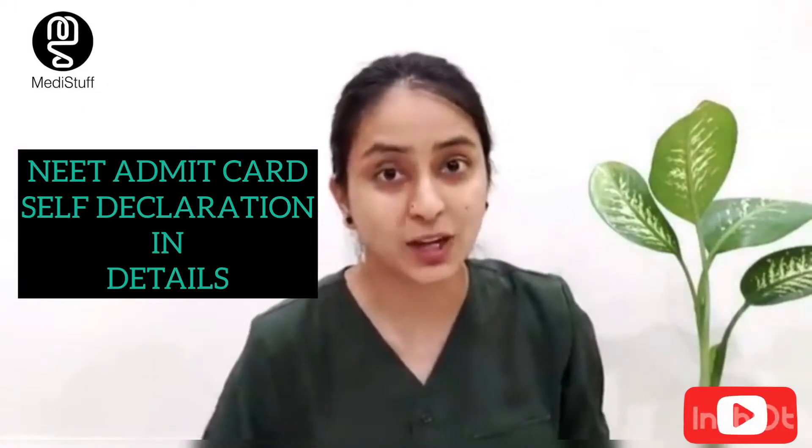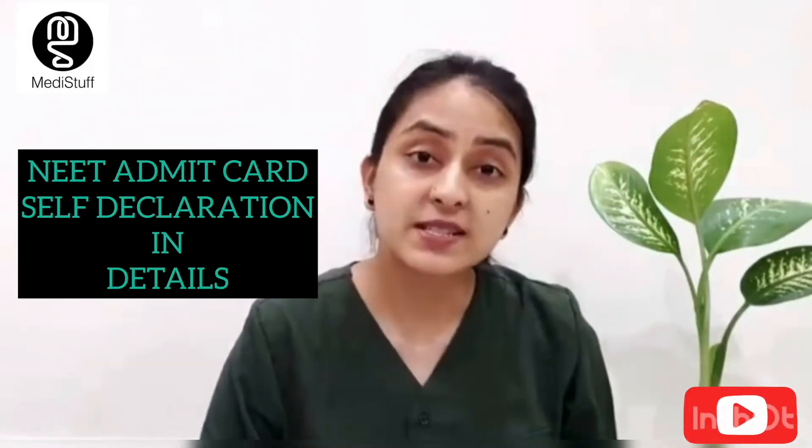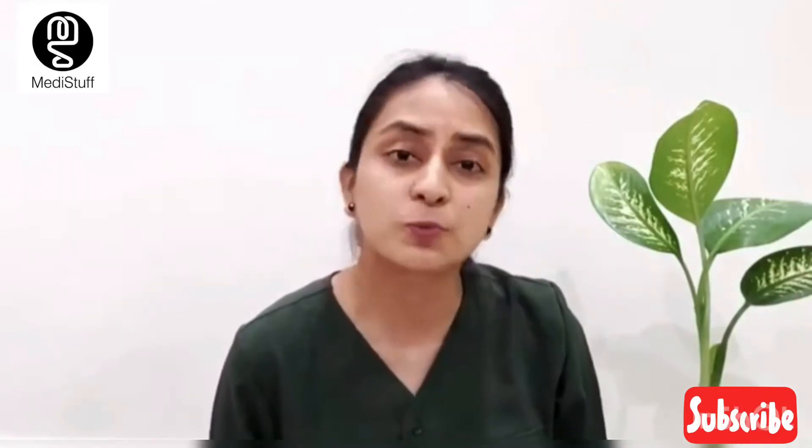Many children have downloaded their admit card. In this video, I am going to discuss some points that children have shared in the comment section after downloading the admit card: what is the self declaration form, what is the dress code, what items are permitted in the NEET exam center, and what things you are not allowed to take. We will discuss in detail so that you don't have any confusion.